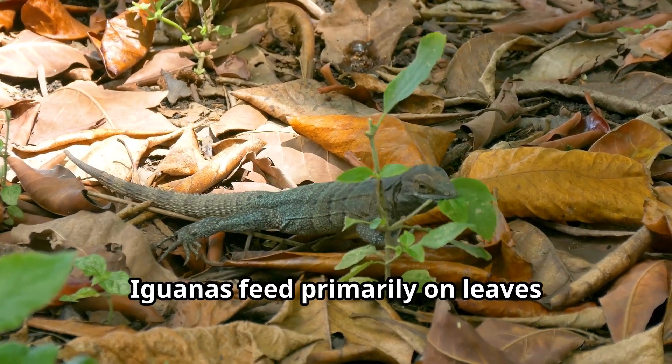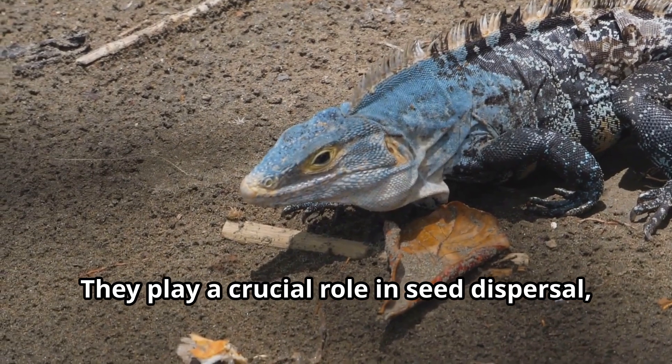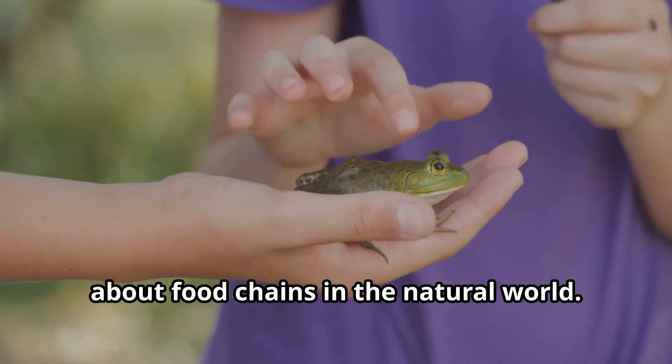Iguanas feed primarily on leaves, flowers, and fruits found in their forest habitat. They play a crucial role in seed dispersal, making them ecological engineers of their environment and key players in the food chain of the natural world.